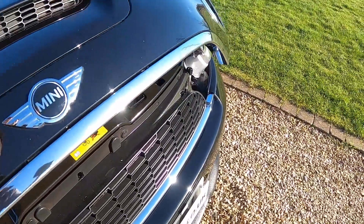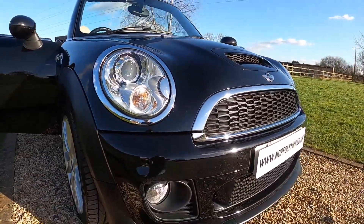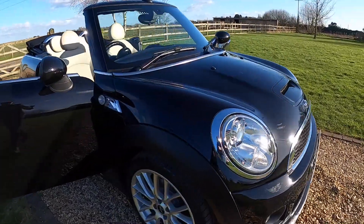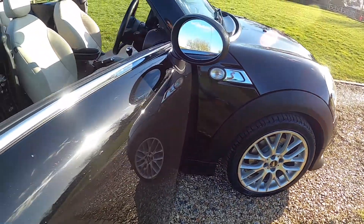As you can see it's finished in metallic midnight black. Chilli Pack models come with the Xenon headlamps and the front fog lights. It's got the JCW front bumper and the JCW cross spoke 17-inch alloy wheels.